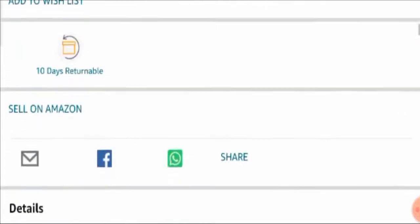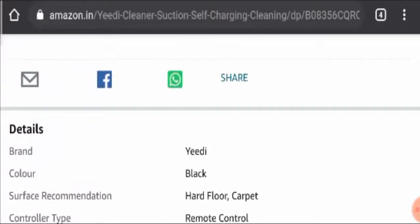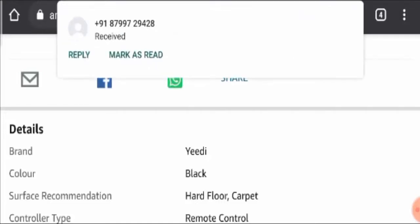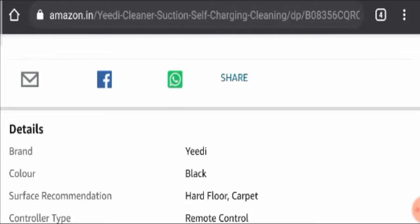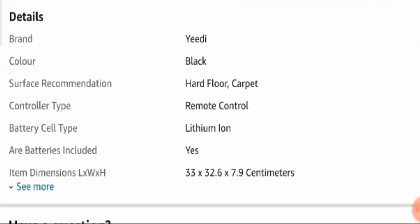This product is available on Amazon.com and the product brand name is Yidi. The color available in this vacuum cleaner is only black. The surfaces recommended include both hard floor and carpet. It comes with a remote control and the battery cell type is lithium-ion, with batteries included in the package.